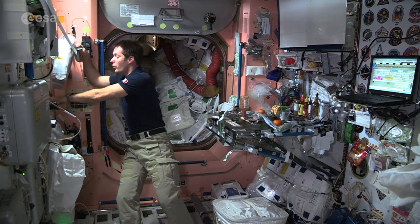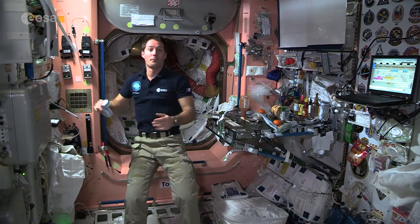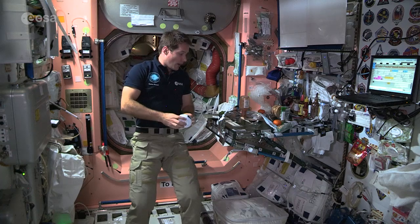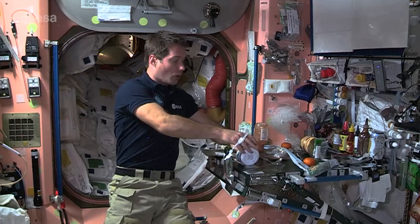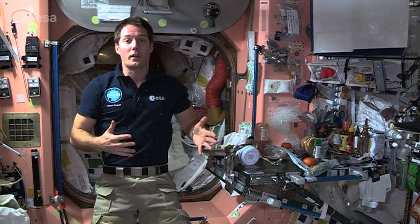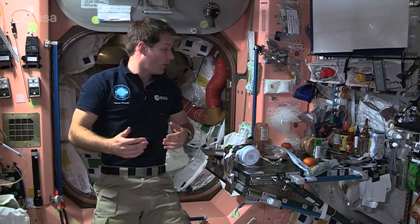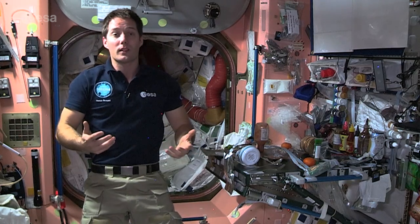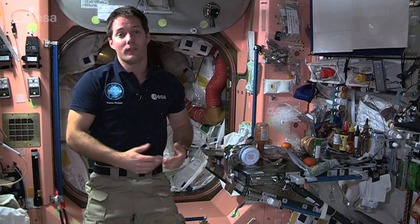As you can see, there's plenty of food on the International Space Station. We have stocks so we can live on them if a cargo vehicle has an issue. After a long day of work, this is the place where we like to meet, hang out, exchange stories, and relax around a good meal — just like in the French tradition.